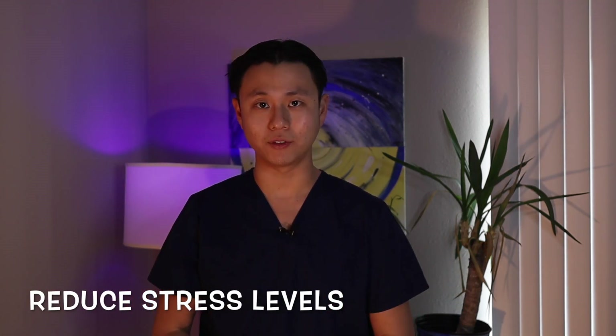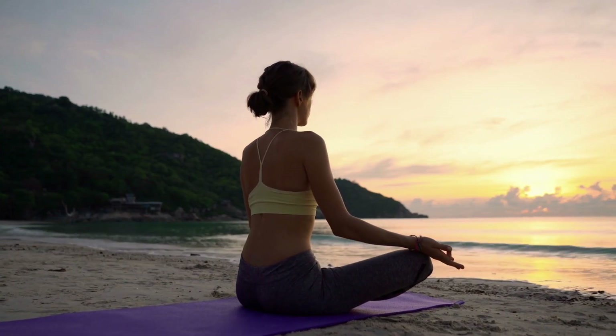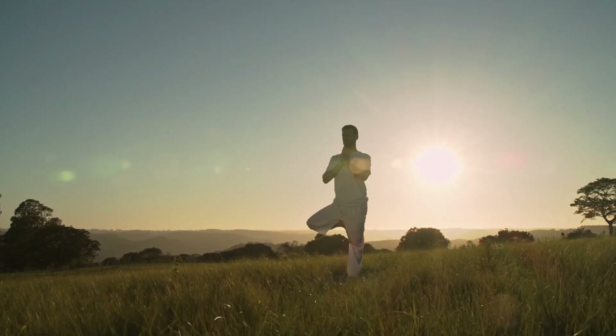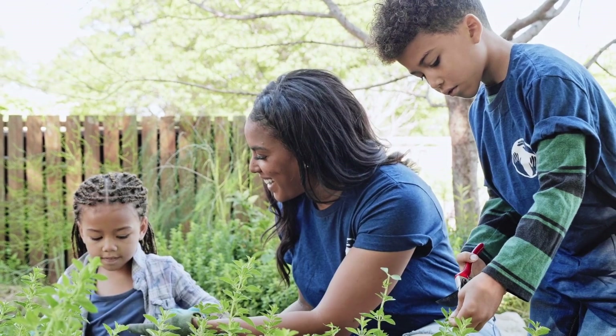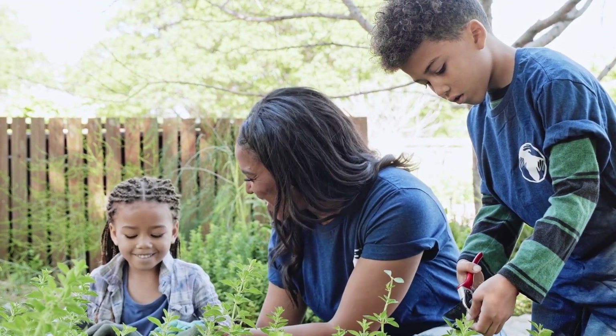Number five: try to reduce your general stress levels. You can try meditating techniques to help loosen and relax your jaw. Yoga practices can also help to put less stress on your jaws, and gardening is also a great activity to calm your mind and help to relax your face.